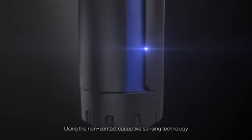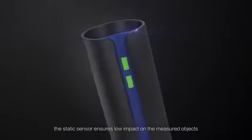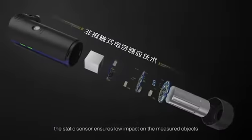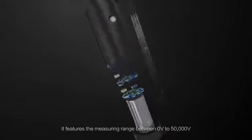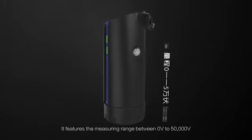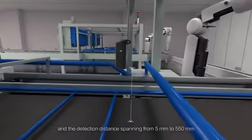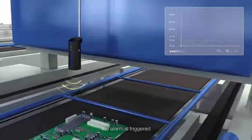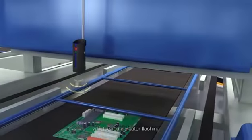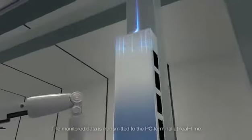Using non-contact capacitive sensing technology, the static sensor ensures low impact on the measured objects and high measuring accuracy. It features a measuring range of 0V to 50,000V and a detection distance spanning from 5mm to 550mm. When the set threshold is exceeded, an alarm is triggered with the red indicator flashing.